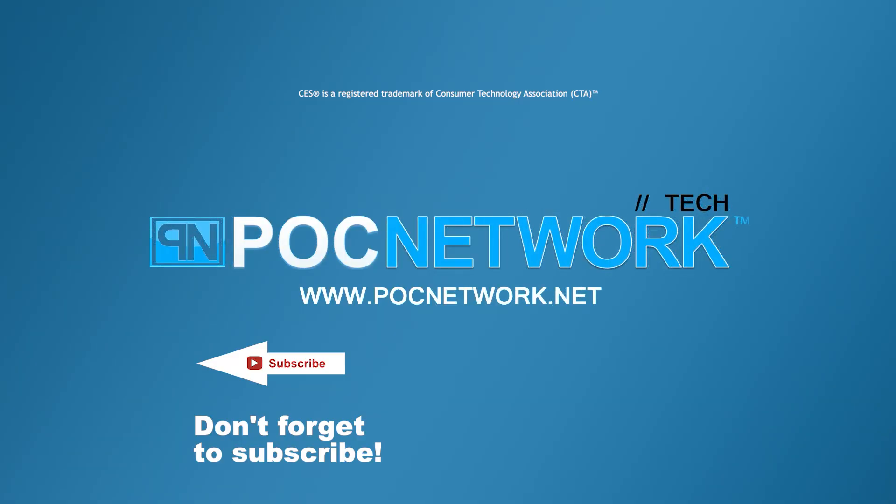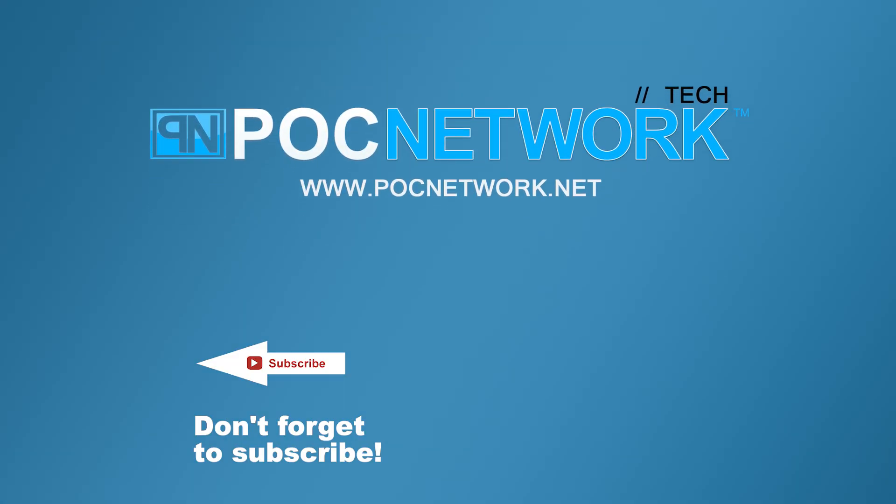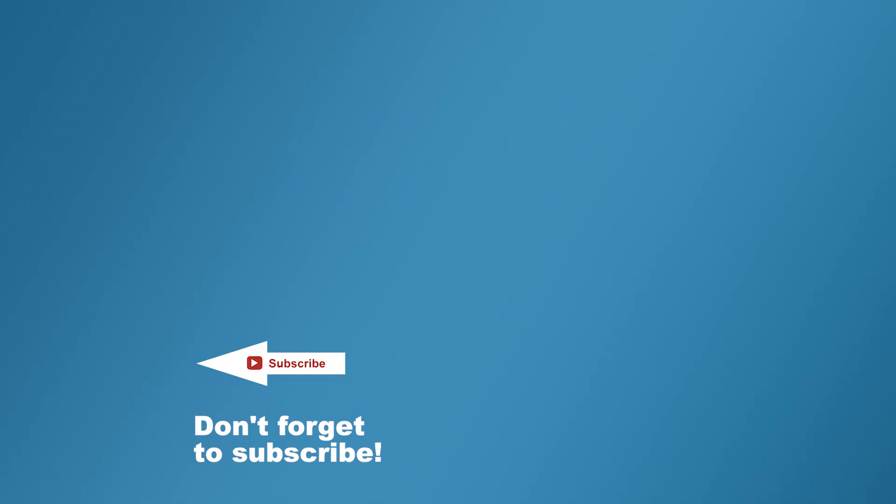If you want to stay on top of all the latest gadgets we cover, remember to subscribe right here. Click the subscription button — there are lots of videos, interviews, previews, all sorts of stuff.